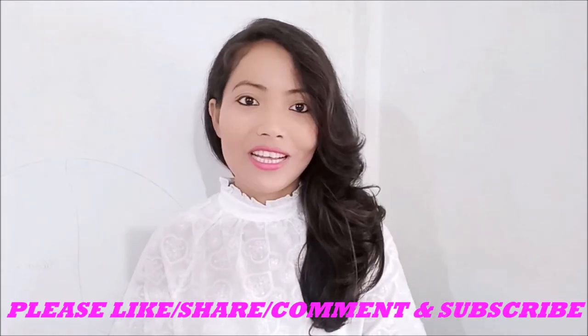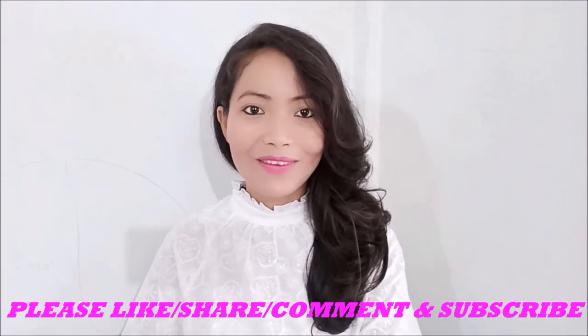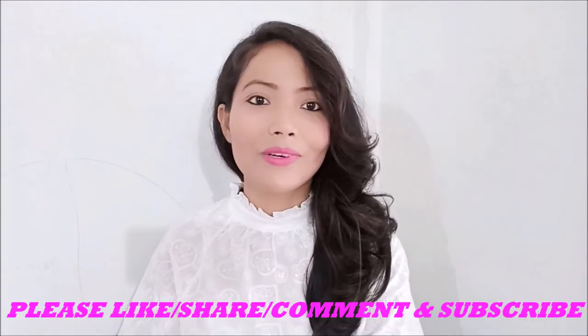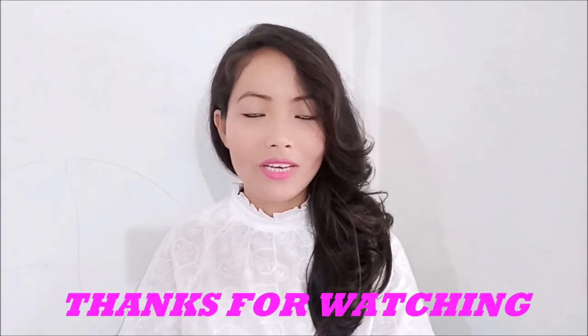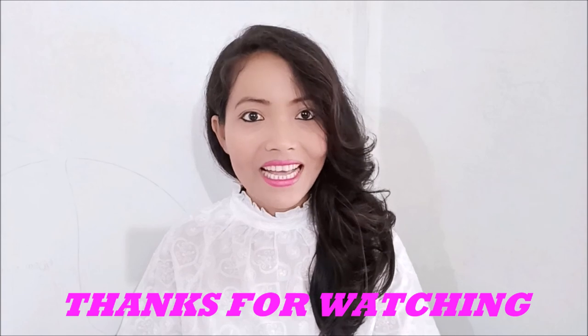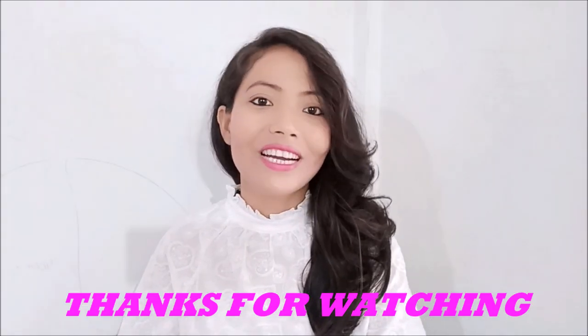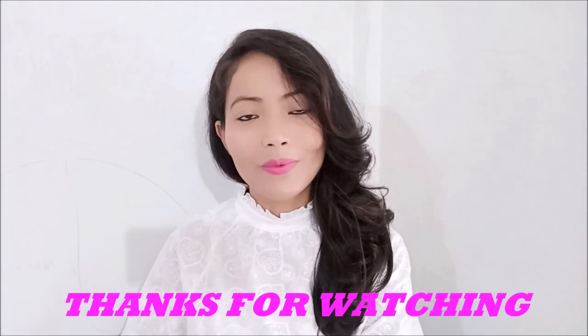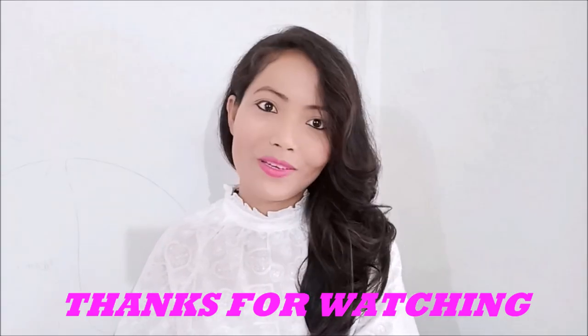I am going to complete my makeup look. This is my final makeup look. If you like this video, make sure you subscribe to our channel and press the bell button. We'll see you in the next video. Bye bye!